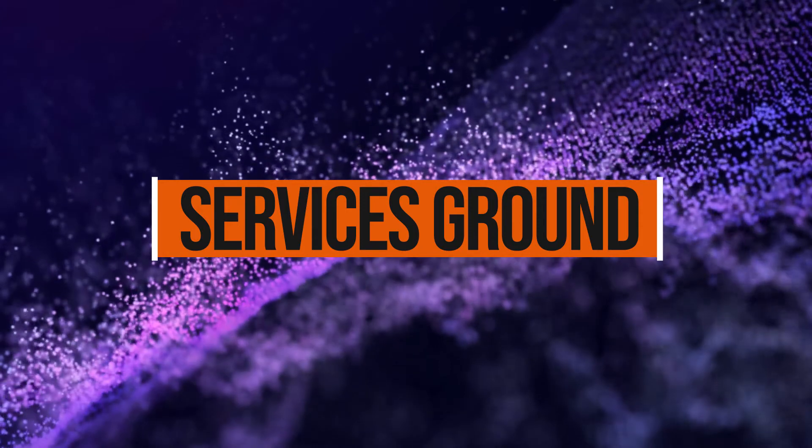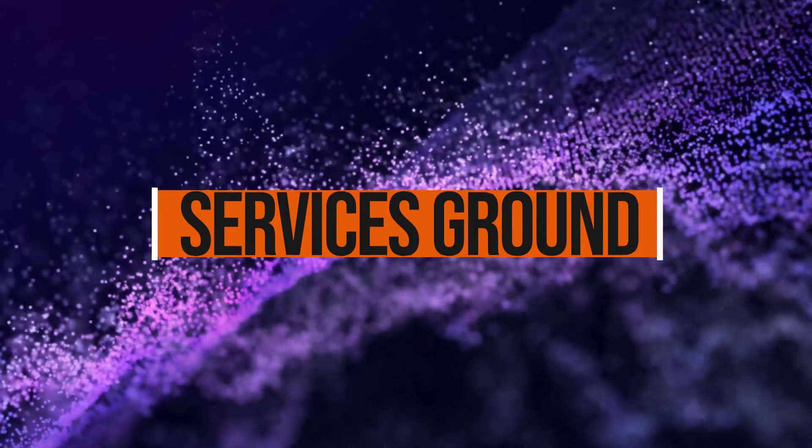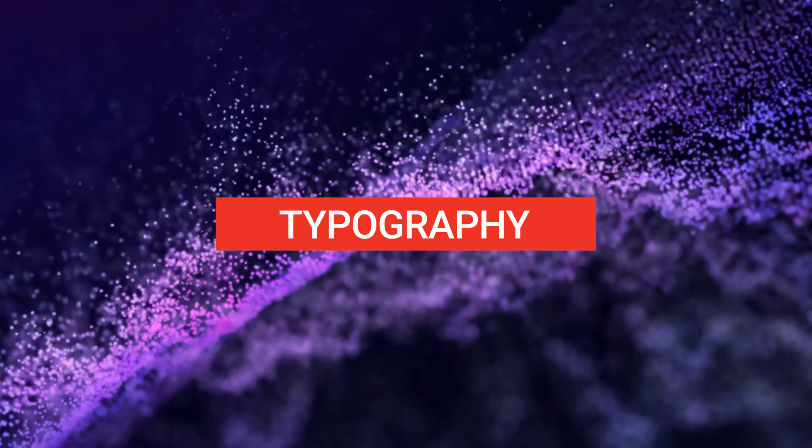Hello everyone, you are watching Services Ground. In this video we will discuss about typography.